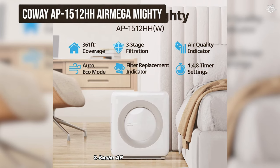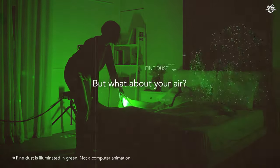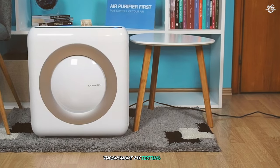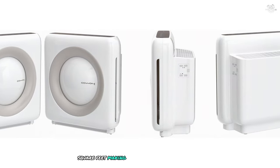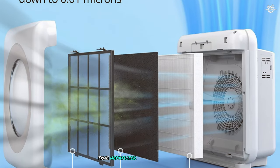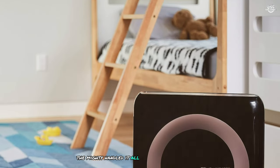Number 2: the Kowei AP1512HH Air Mega Mighty, a compact powerhouse that has consistently impressed me throughout my testing period. Despite its relatively small size, this air purifier is rated for rooms up to 361 square feet, making it suitable for most bedrooms, living rooms, or home offices. The Air Mega Mighty employs a four-stage filtration system including a pre-filter, deodorization filter, true HEPA filter, and a vital ionizer. This combination proved highly effective at tackling a wide range of air quality issues — from dust and pollen to pet dander and cooking odors, the Mighty handled it all with impressive efficiency.